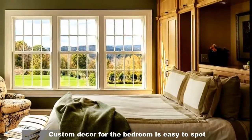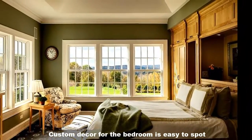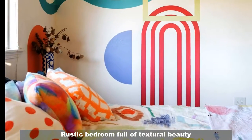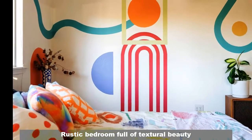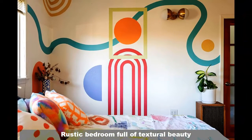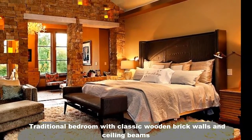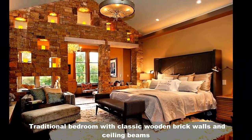Custom decor for the bedroom is easy to spot. A bedroom full of textural beauty. Traditional bedroom with classic wooden brick wall and ceiling beams.